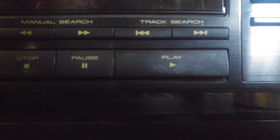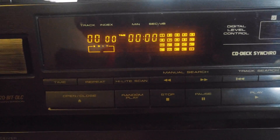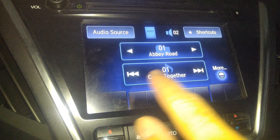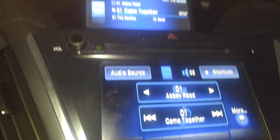This CD player has separate buttons for the manual search — in other words, fast-forwarding through the song — and track search, as well as things like a separate pause button. Unfortunately, as time went on, a lot of these features were dropped or combined. Like on this newer CD player, you have to hold and press to search. Even this fancy Honda car stereo — which has a touchscreen — just has basic fast-forward and backward navigation.